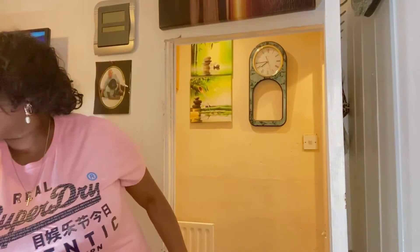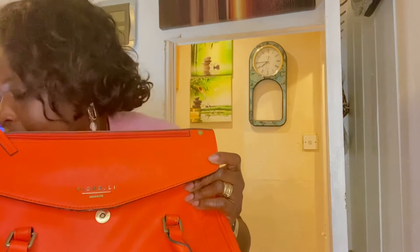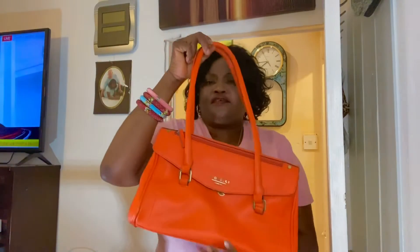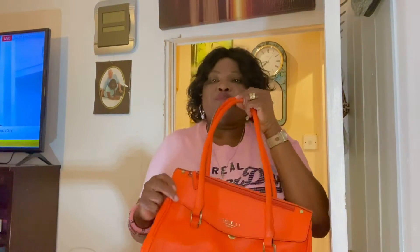The next one will be an Italian designer bag which is Flower Real. This is made in Italy and it's orange in color. This goes for ten pounds. If you want it, let me know and I will let you know how to get it. It's only for people in the UK so I wouldn't have too much to spend on postage.